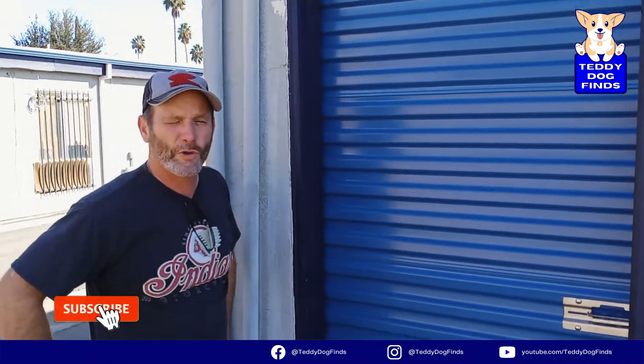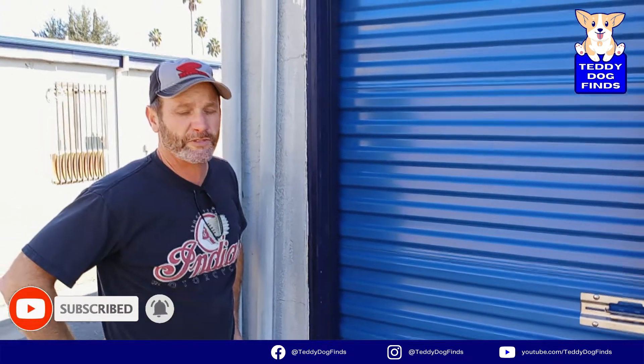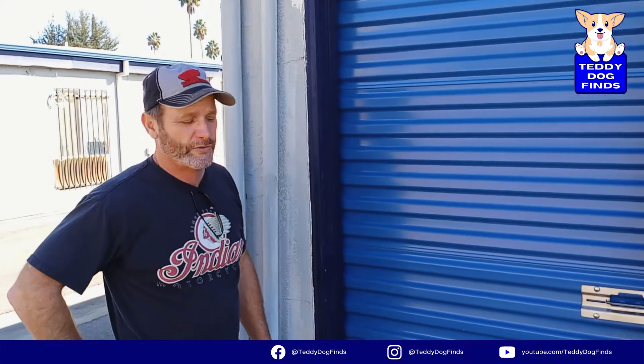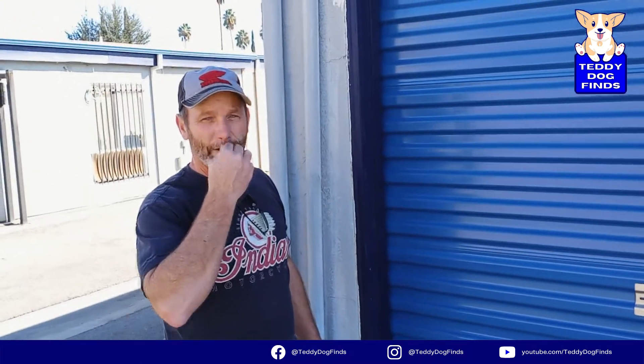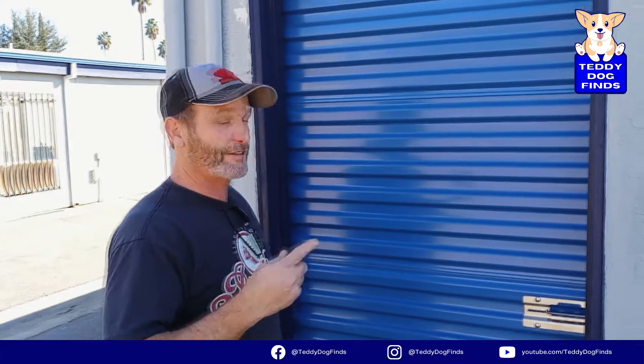Hi everybody, Oz here with George on the camera again. This is our second segment of our small room storage lockers — just some throwaways that I bought to show you what you can pick up for next to nothing. Remember in the first segment, I only paid 50 bucks and I think we made like 500 off of it, and it was like a 10-minute clean out. So this is a little bit different.